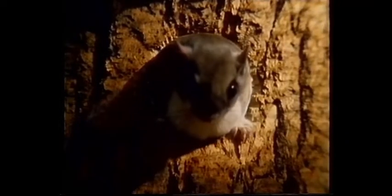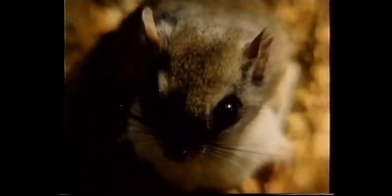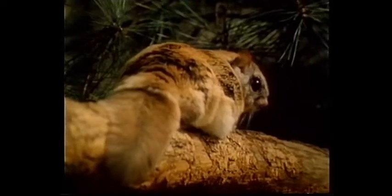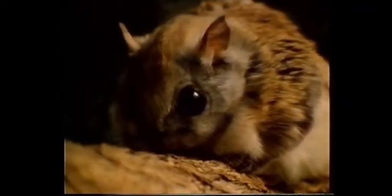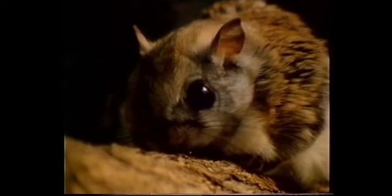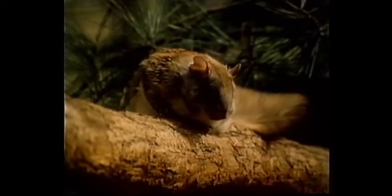A woodpecker hole makes an ideal home for a northern flying squirrel. This is a creature of the night, rarely seen during the day. It's hardly as big as a man's hand, but it has huge eyes for seeing in the dark. It's not at ease in the daylight.